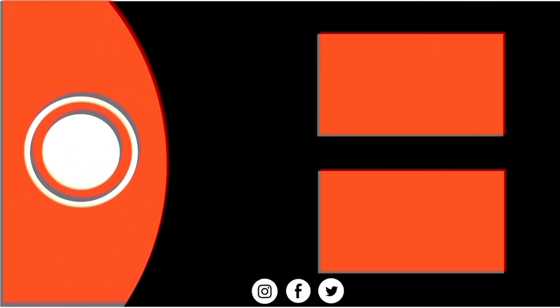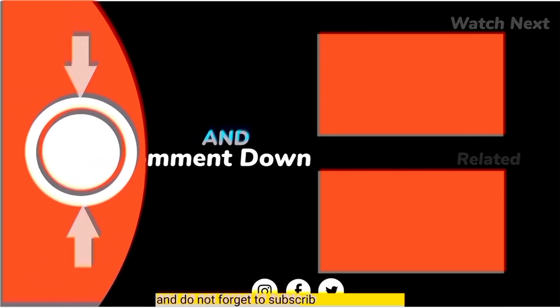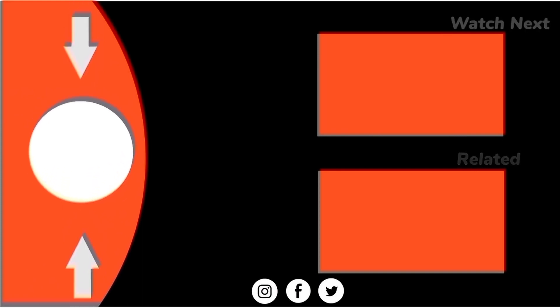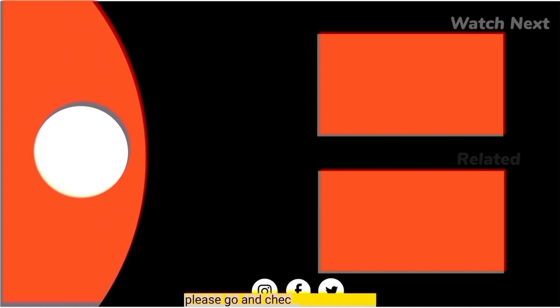That is it for the video. Thank you for watching. Do not forget to subscribe to our channel and hit the like button. The website link is given in the description — please go and check the full article.